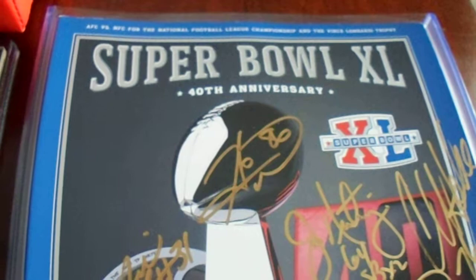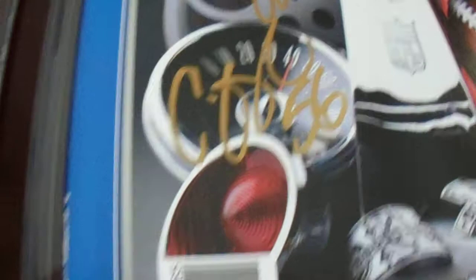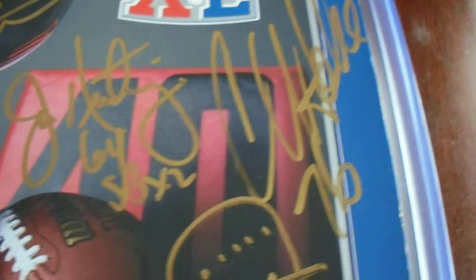I've got two more things to show. We've got a Super Bowl 40 program. Got Chris Hoke, Mike Logan, Antoine Randall-El, Jeff Hartings — and that first one there was Chuckie Okobi. So we've got Chris Hoke and one more on there, right on the trophy itself — Hines Ward.